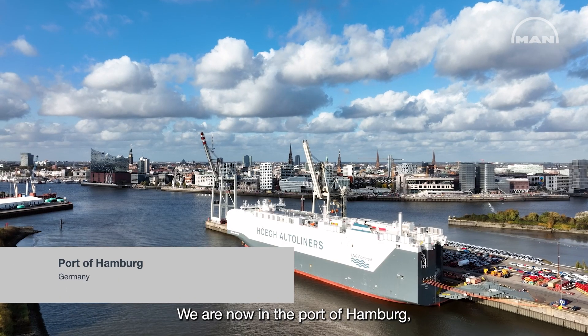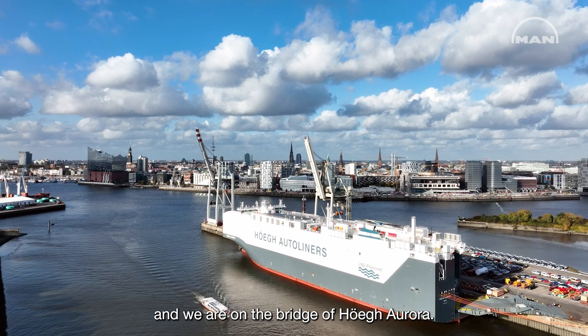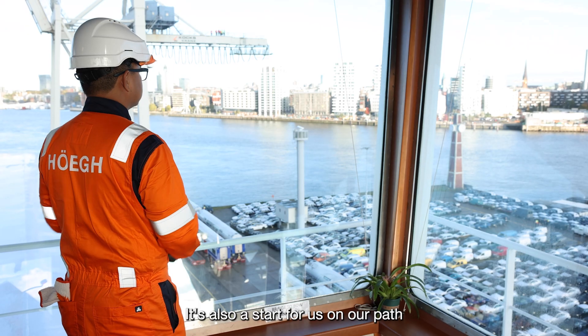We are now in the port of Hamburg and we are on the bridge of Höge Aurora. It's the largest, most environmentally friendly car carrier ever built. It's also a start for us on our path to zero.